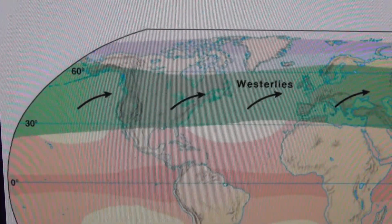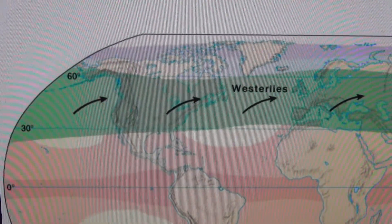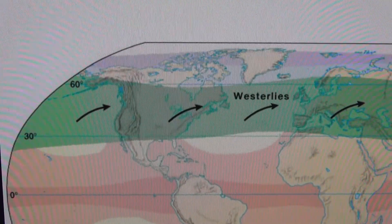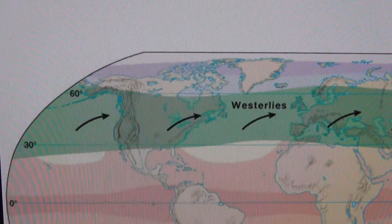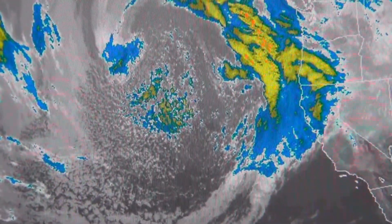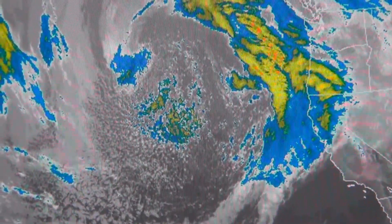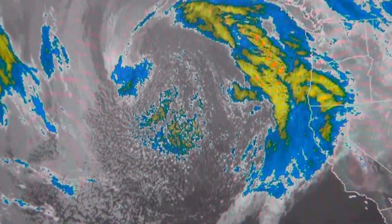Normally you see the westerlies track from the west to the east. Those take the storms out in the Pacific Ocean off the Aleutian Islands and move them toward the east coast. However, this year has been different. Right now we see a storm out here that would normally be moving from west to east, but right now it's just stalled. I'll show you some of this in motion.